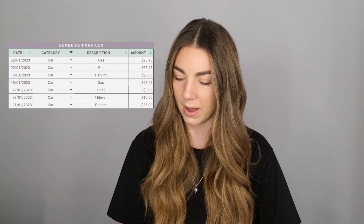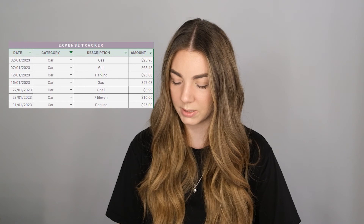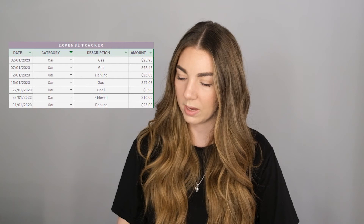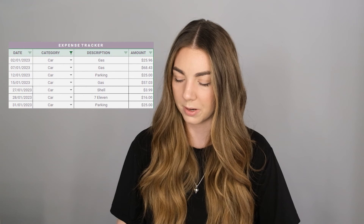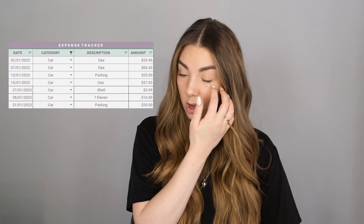My YouTube membership — so I can watch videos without ads — is only $13 and that's definitely worth it. For my car expenses, it seemed a little high so let's look: I got gas a few times but didn't really fill up, parking twice at $25 each, a Shell charge of $3.99 for a car wash because I literally couldn't see out my windows, and a 7-Eleven charge that was also gas. So that all makes sense, though higher than expected.